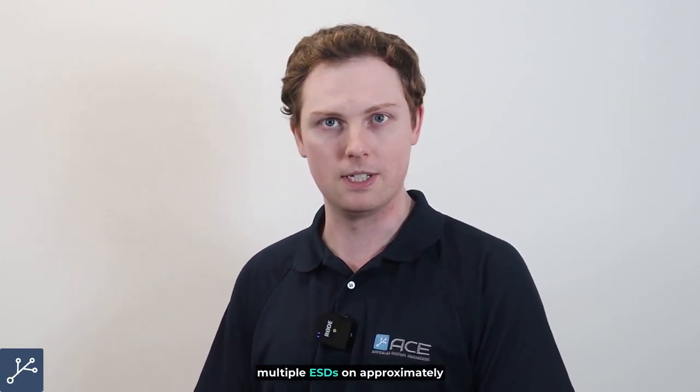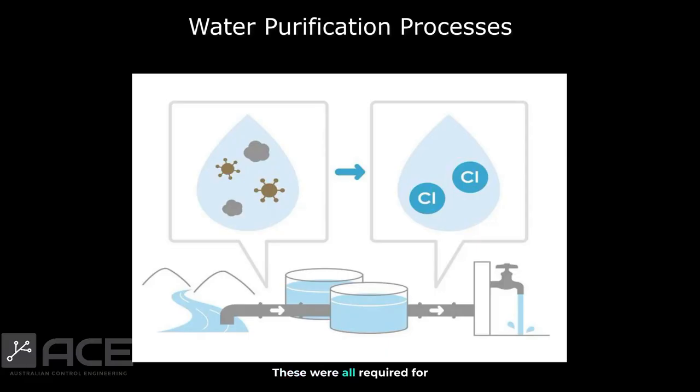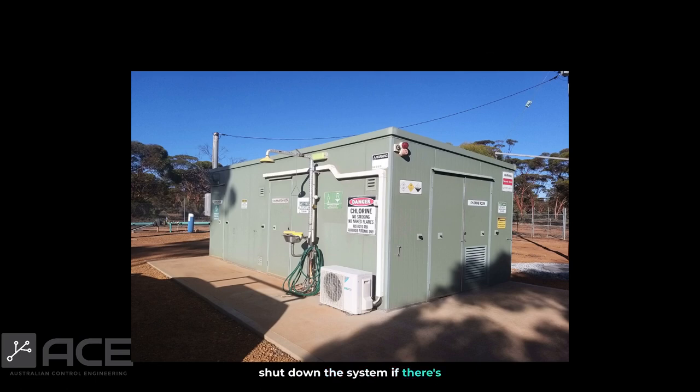This project required us to fit multiple ESDs on approximately 50 regional sites around the place. These were all required for water purification processes. These are ESDs, or emergency shutdown devices. They are effectively used to shut down the system if there's any chlorine gas leak detected. A chlorine gas leak can of course cause serious problems — to human health, the environment, and to equipment on site.